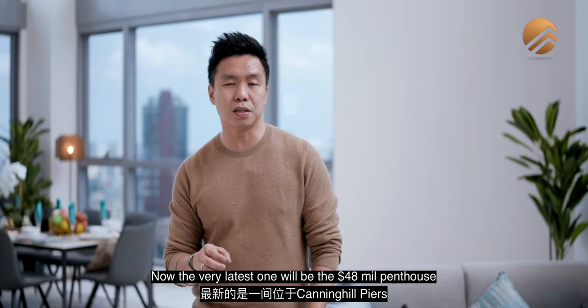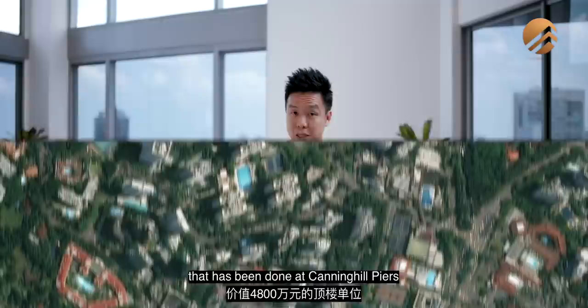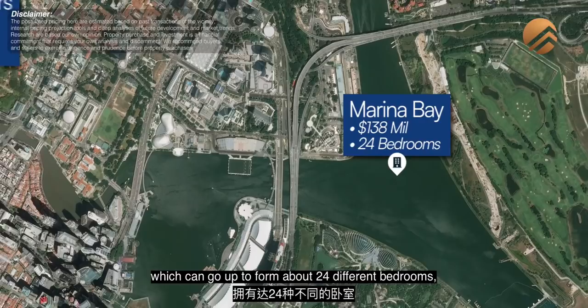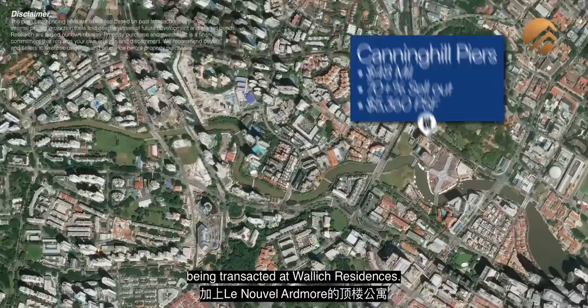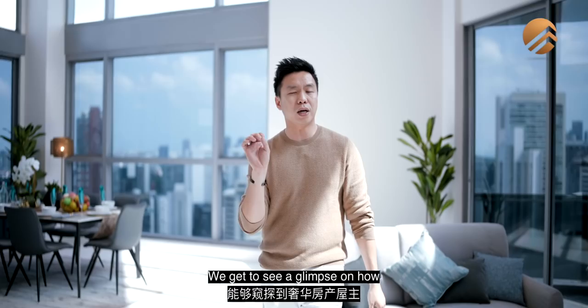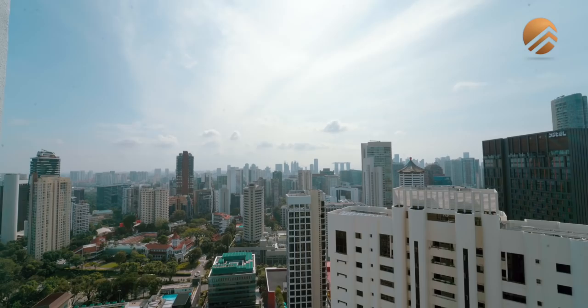Let's look at some luxury penthouses transacted over the past couple of years. The latest is the $48 million penthouse at Canninghill Piers — on its first day of launch it received close to 70% sell-out, transacted at about $5,800 per square foot. Second is the $138 million penthouse at Marina Bay, which can have up to 24 different bedrooms — one of the largest penthouses in Singapore to date. There's also the $62 million penthouse transacted at Wallich Residence. Looking at the core zoning in Singapore, luxury penthouses are ranging in the realm of $40 to $60 million — reflecting how luxury owners view this as parking their wealth in the city centre.